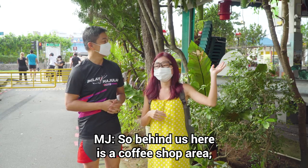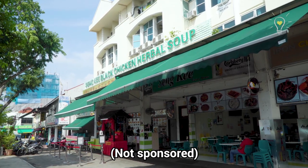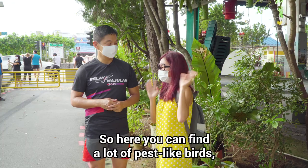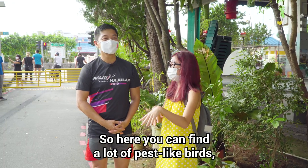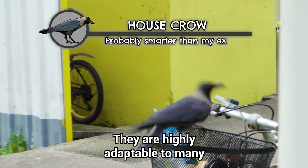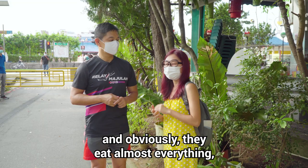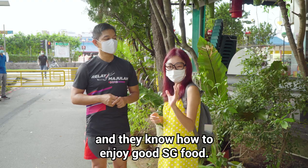Behind us here is the coffee shop area. Here you can find a lot of pest-like birds, such as the Javan Miners, the Rock Pigeons, and the House Crows. They are highly adaptable to many different kinds of environments, they reproduce at a really fast rate, they eat almost anything, and they know how to enjoy good Singapore food.